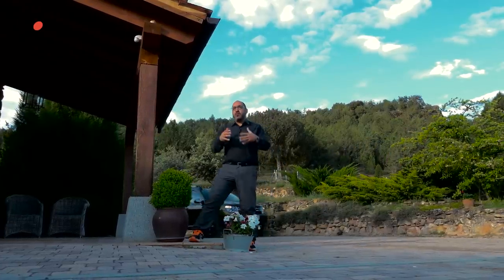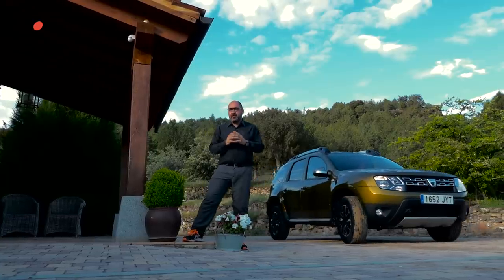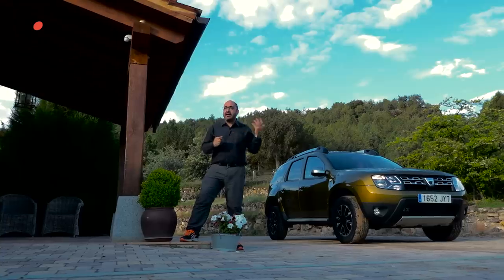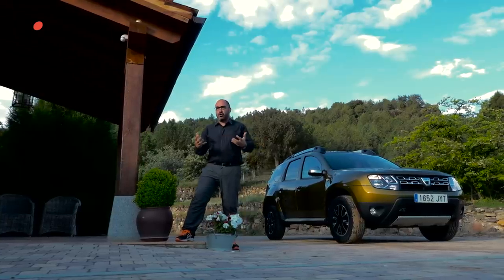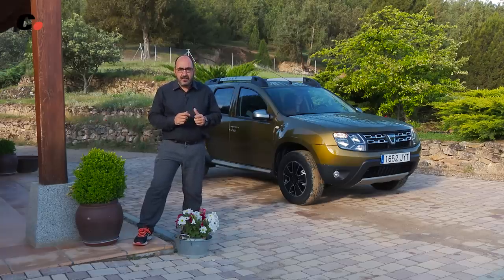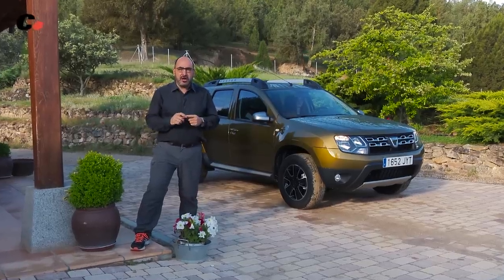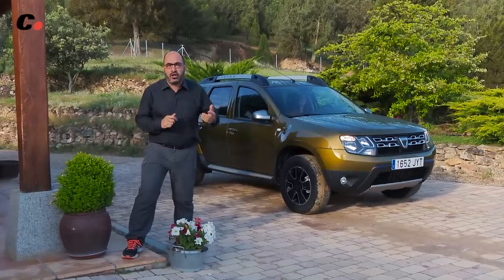Nuestro siguiente coche es un SUV, porque aunque los SUV no son todoterrenos auténticos, decidimos que valía la pena ver de qué eran capaces este tipo de coches con respecto a los 4x4 fuertes y duros. Hemos elegido un Dacia Duster, en primer lugar porque es el más barato de los subcompactos y, en segundo lugar, porque entendemos que es uno de los mejores en off-road.